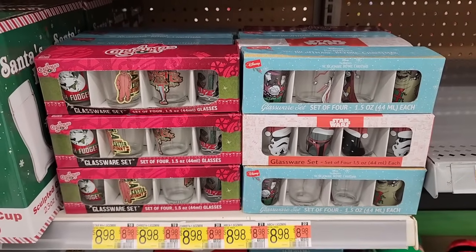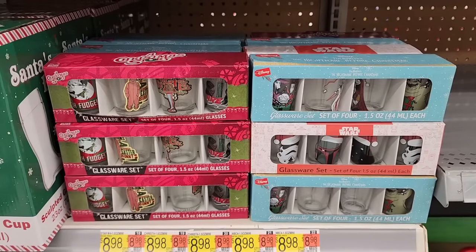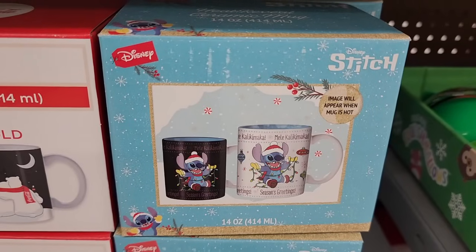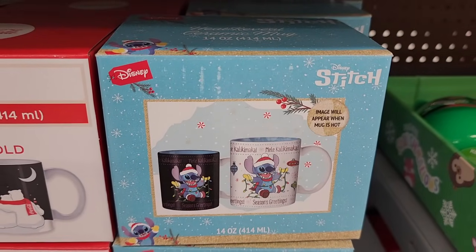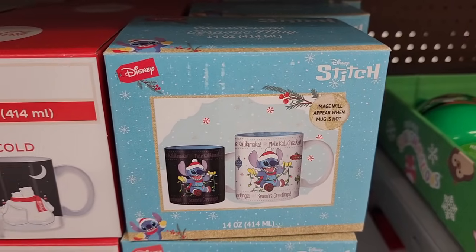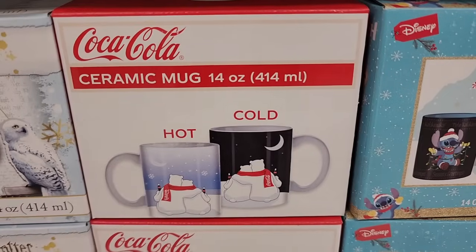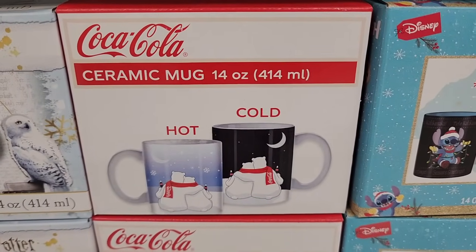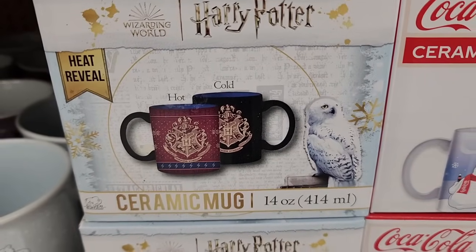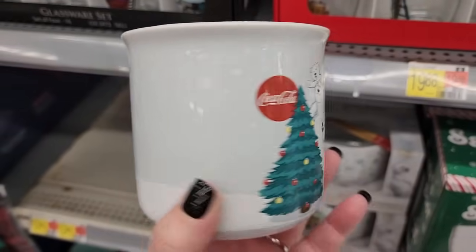They have shot glasses — you get four for nine. Eight forty-eight on these, and when the mug gets hot the image appears. And they have these — when it's hot it looks like that, when it's cold it looks like that. Same here, really cool. Seven on the mugs.